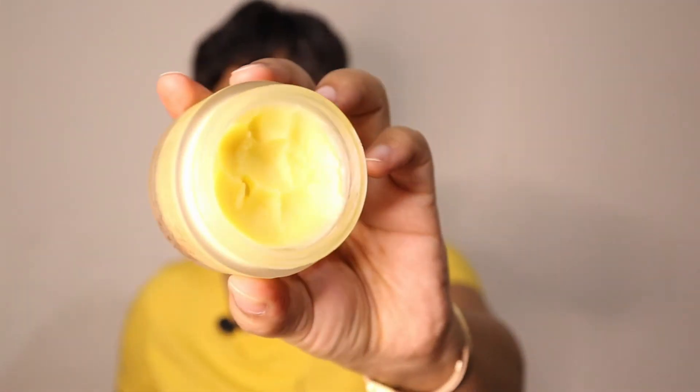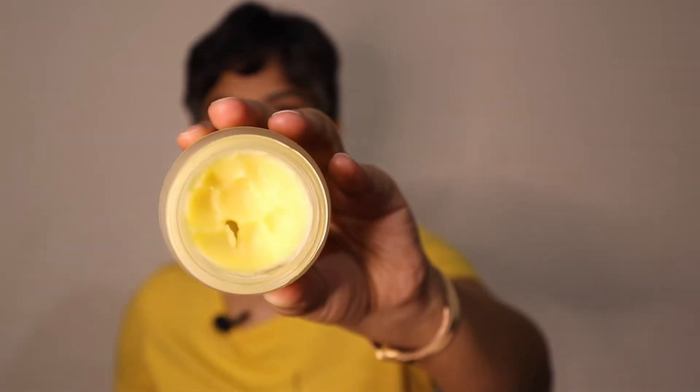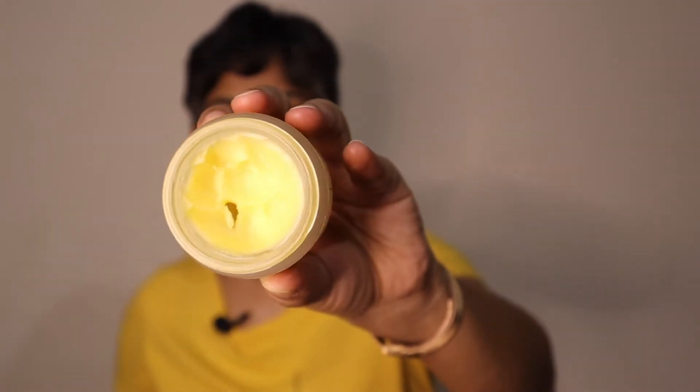The product has a thick, buttery consistency. You can apply this balm on your facial skin, hands, knees, elbows, any other dry patches on your skin, scars, rashes, lips, hair, nails — everywhere.